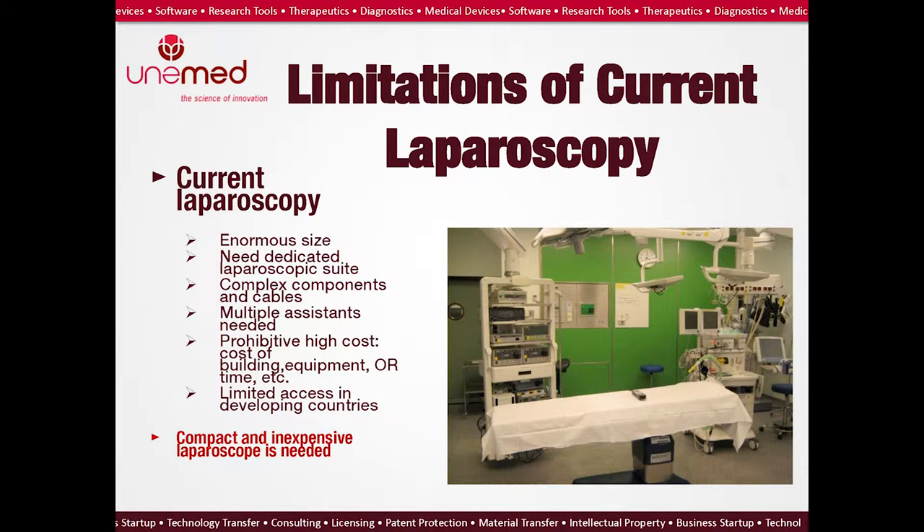Because of the prohibitive high cost, there is limited access in developing countries like India. Dr. Chandra Ari, who is originally from India, currently trains residents in both India and the U.S. He witnessed firsthand how limited access to laparoscopy is in developing countries, and he realized that a portable and inexpensive laparoscope is needed.